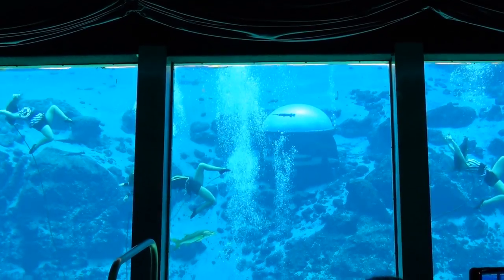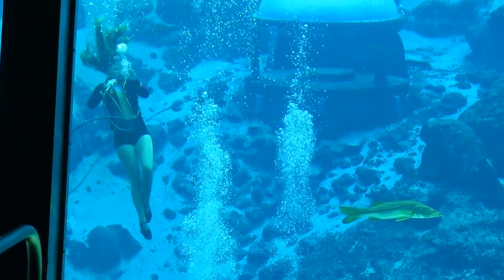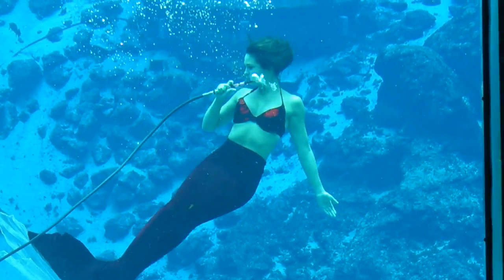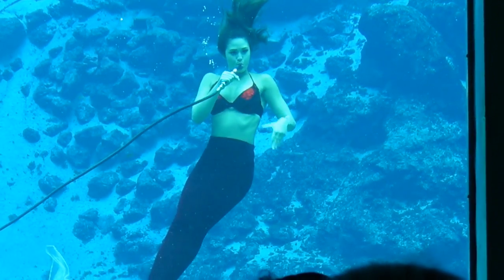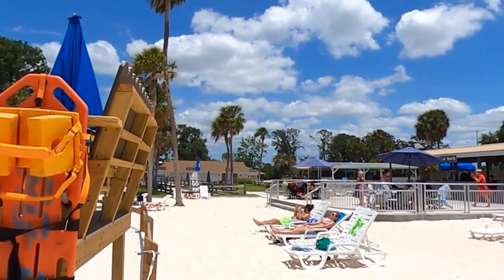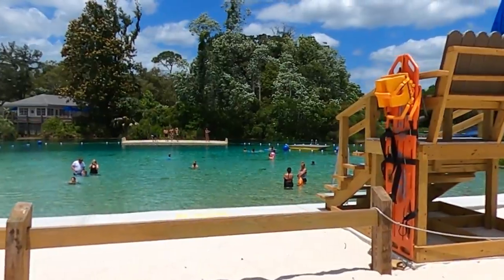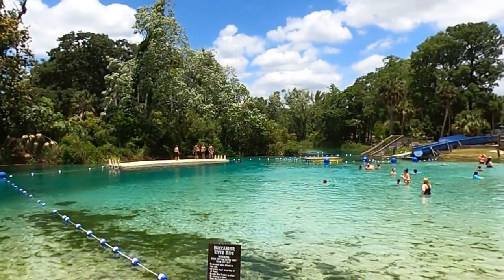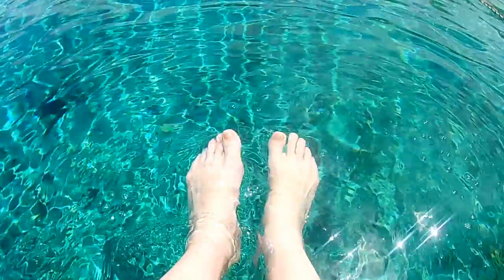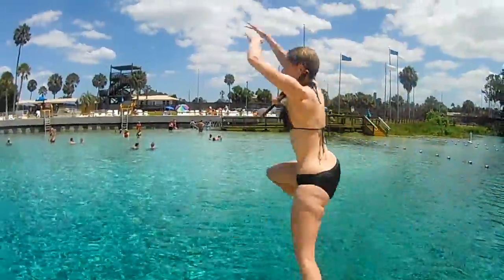We were surprised to find the show to also be very educational, providing a history of the springs and some of its famous visitors, as well as what we can do to help preserve the threatened ecosystem. In addition to the mermaid show, guests will find a nice beach situated along the Weeki Wachee Head Spring, which pumps out around 100 million gallons of fresh water each day and maintains a year-round temperature of around 74 degrees. The crystal clear waters offer visitors good snorkeling and a great place to cool off.